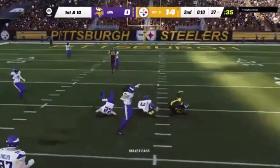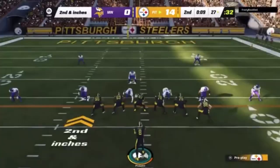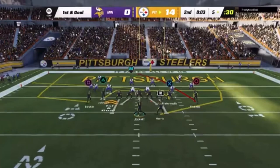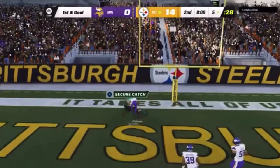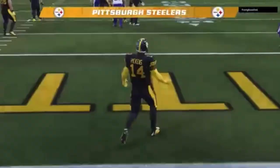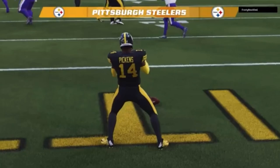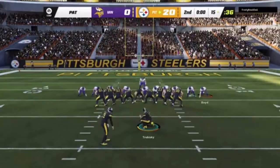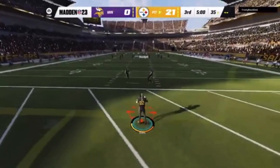On first and ten, it's Pickett. He finds Pickens over the middle. On second and very short, Pickett — I throw this to put this thing away before halftime. Final play of the first half, here's Pickett's throw — finds Pickens in the end zone, touchdown Steelers. And time expires in the first half, and the Steelers extend their lead just before halftime.